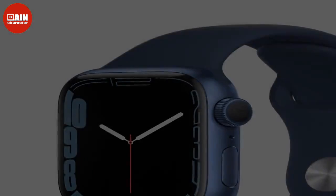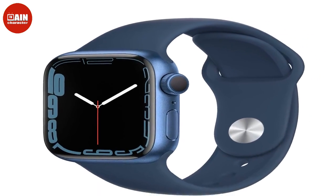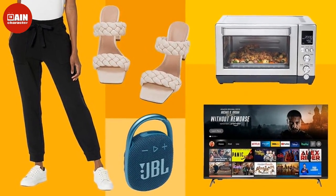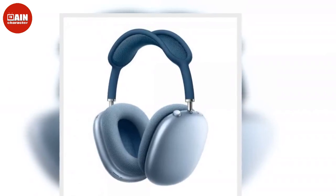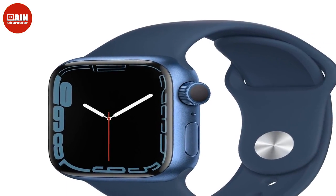Insignia 24" Class F20 Series Smart Fire TV — this compact 24-inch Smart TV is perfect for your kitchen, child's room, home office, and more. You can access your favorite content instantly and choose from a variety of streaming services. Amazon Echo Show 8 First Gen — make life easier with the Echo Show 8, built with Amazon's Alexa. Call friends and family, watch movies, update to-do lists, check weather, and control your smart home all in one. Echo Show 5 — this tablet has a built-in camera that controls devices like cameras, lights, and more using your voice and motion.